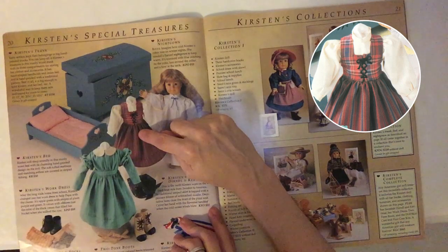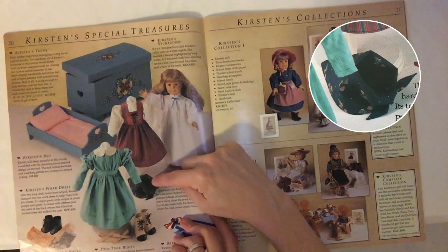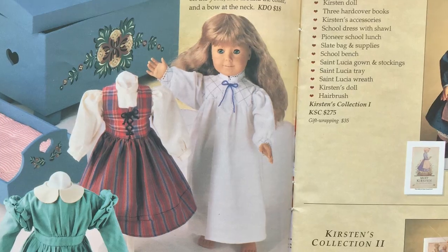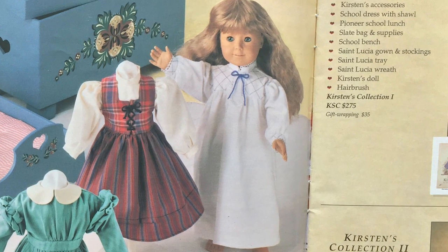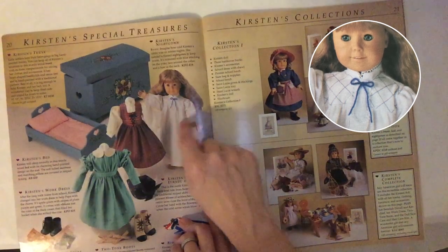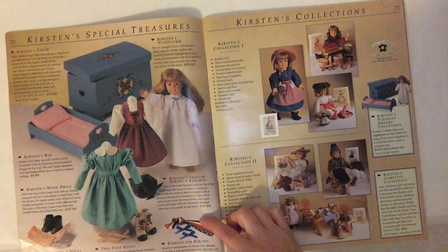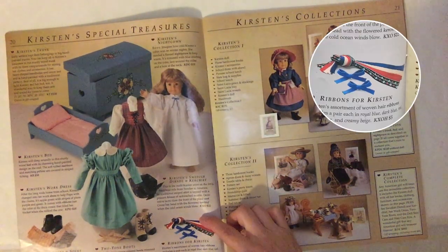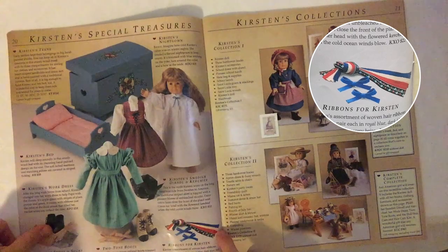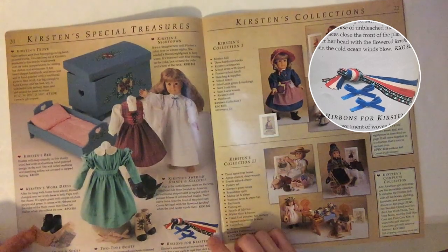The traditional striped skirt is topped with a peasant blouse of unbleached muslin; decorative laces close the front of the plaid vest. Cover her head with the flowered kerchief when the cold ocean winds blow — don't get cholera, Kirsten! Then there's Kirsten's nightgown: imagine how cold Kirsten's cabin was on winter nights — she needed a flannel nightgown to keep warm. It's trimmed with blue stitching on the yoke, lace around the collar, and a bow at the neck. And ribbons for Kirsten — only 5 bucks — an assortment of woven hair ribbons in real blue, dark blue, red, multicolor, and creamy beige.